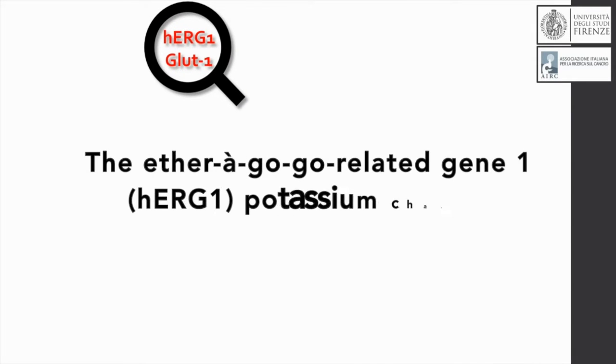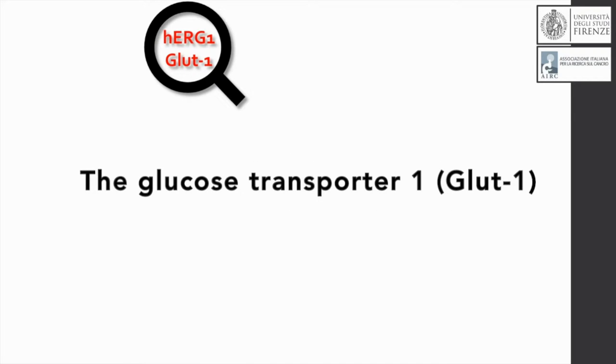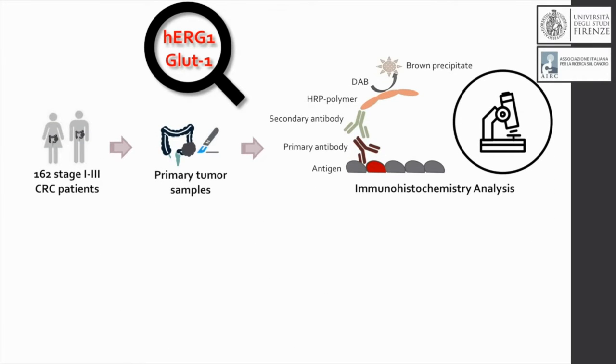So we tested the validity of two novel biomarkers: one potassium channel, the HERG channel, and the membrane transporter for glucose, GLUT1. We studied the validity of these two biomarkers in surgically resectable colorectal cancer cases encompassing stage 1 to 3.